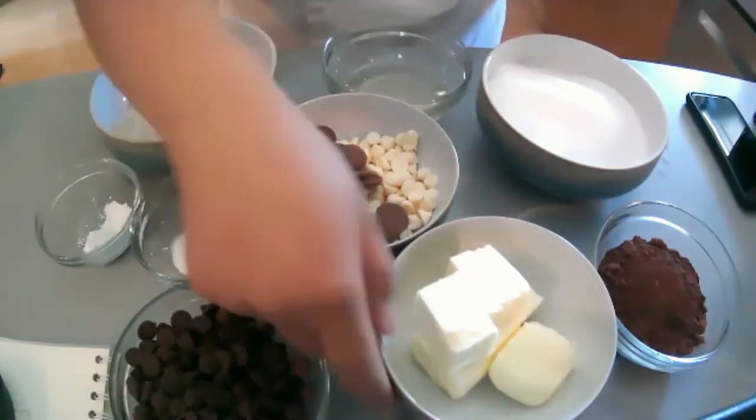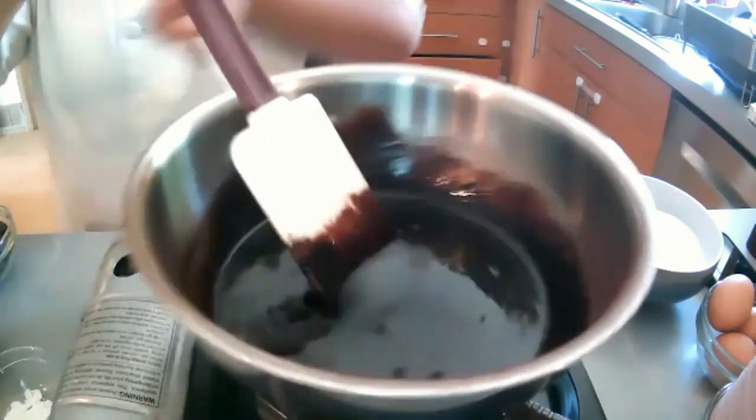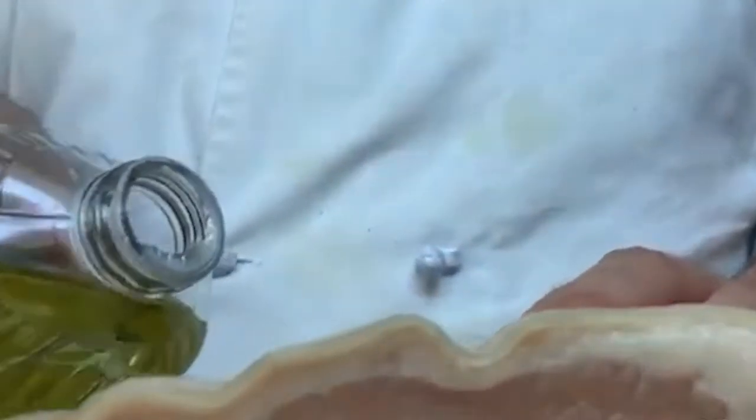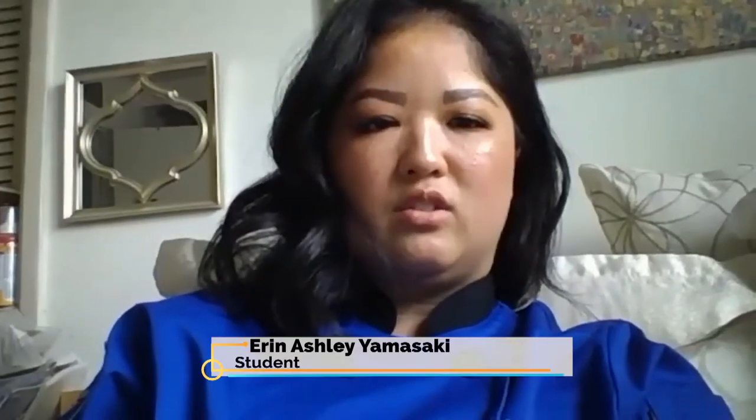Chef Marie Madrid teaches a popular baking course at Harbor College and began using Zoom meetings for her demonstrations after the pandemic began. Her students say they love being able to watch in real time as she whips up one of their assignments — like making glossy liquid chocolate for brownies. Students and instructors agree online learning isn't a perfect solution, but it's one that allows education to move forward at a crucial moment when students need skills perhaps more than ever.